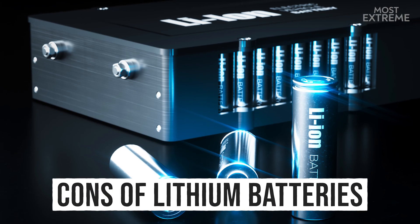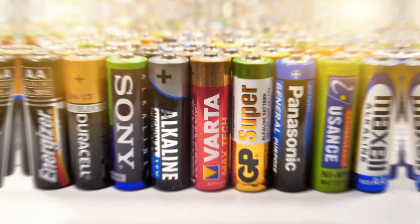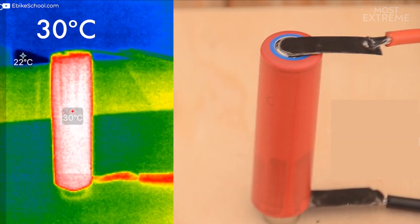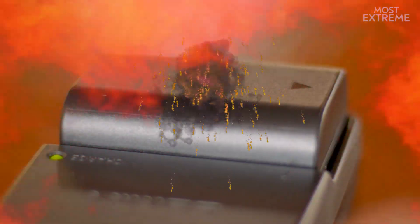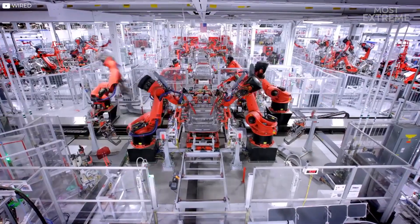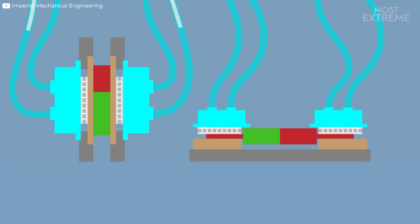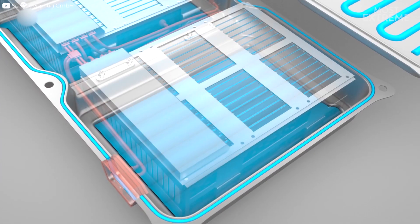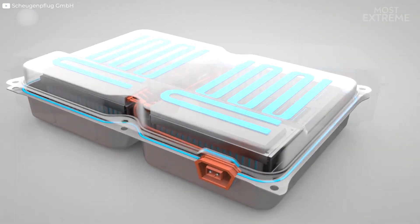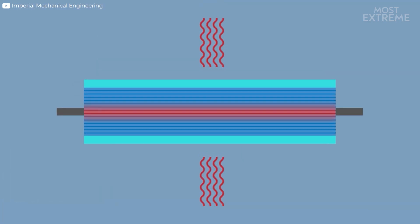There are, however, some problems with using a battery of this design. The most dangerous is the risk of them overheating, exploding, or even catching fire under certain circumstances. Electric vehicle manufacturers have had to invest heavily in developing features to reduce these dangers — making them safe for use on the roads — such as the inclusion of cooling mechanisms to regulate the battery's temperature. But because they contain liquid elements that undergo frequent temperature changes during normal operation, it will always be an ever-present risk.